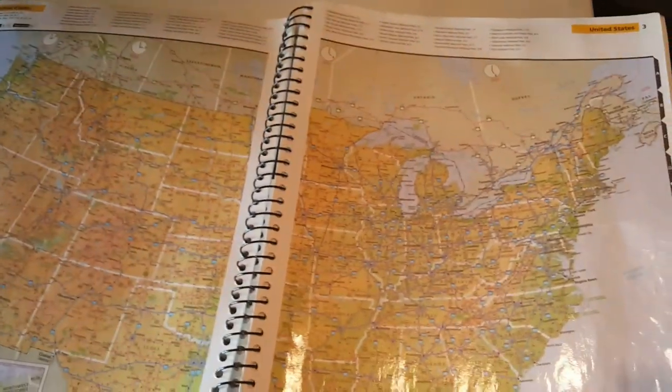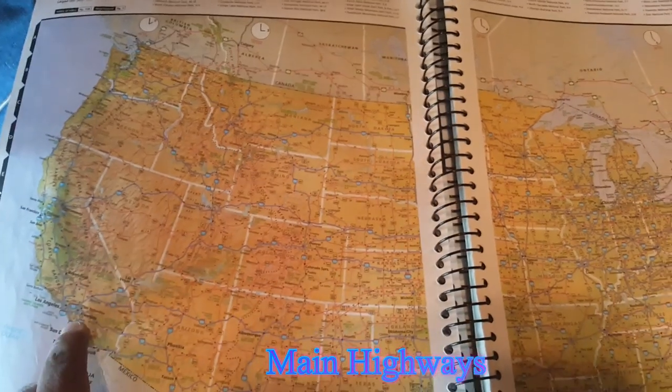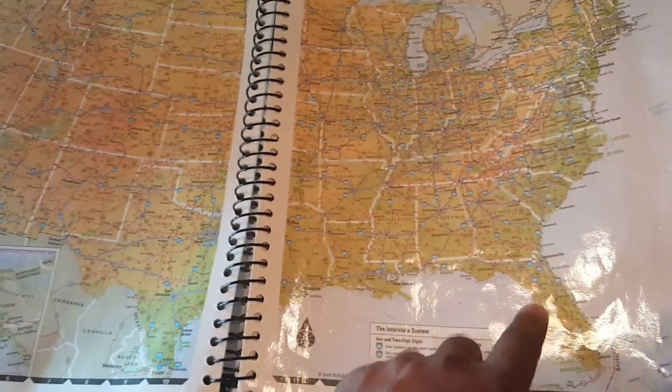Page three gives you an overview of the whole United States, which is the one thing you want to look at first. Let's say you're in California and you want to get to Florida — this will give you an overview of the interstates that cut across from California to Florida.